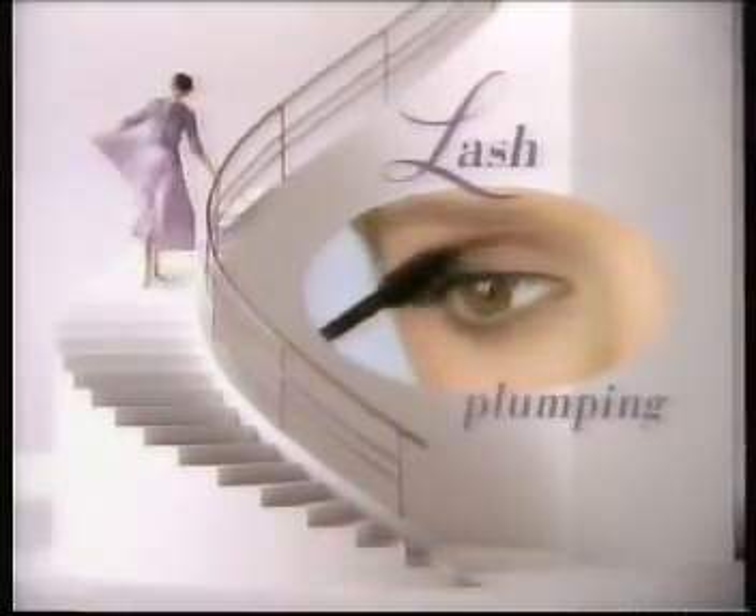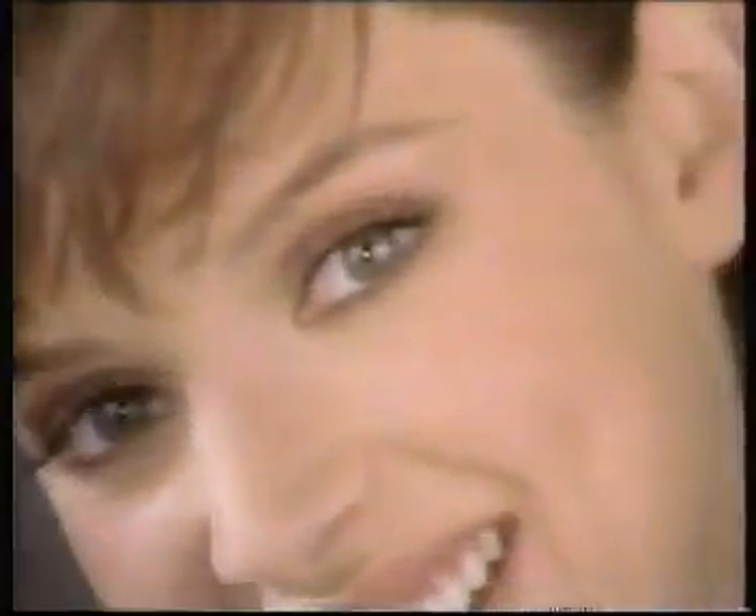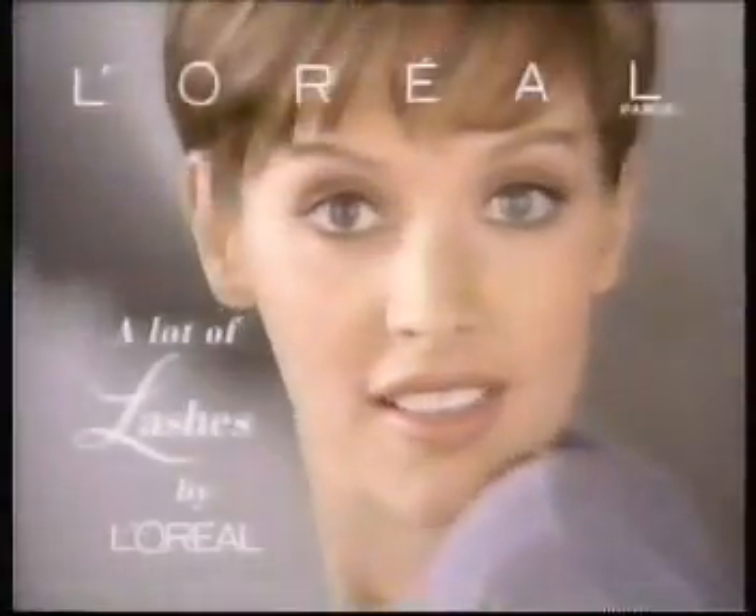An astounding lash-plumping formula. A deluxe lush brush. Full lashes. Soft lashes. So contrary. Mascara? No — lashes. Very. Voluminous Mascara — a lot of lashes by L'Oreal.